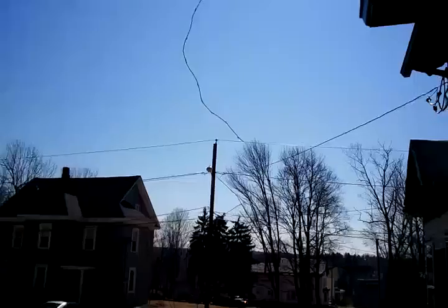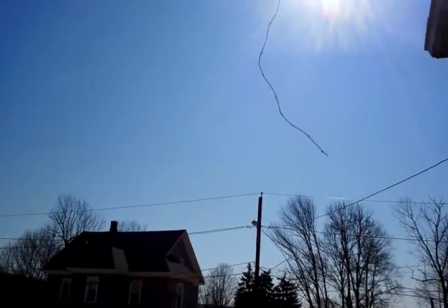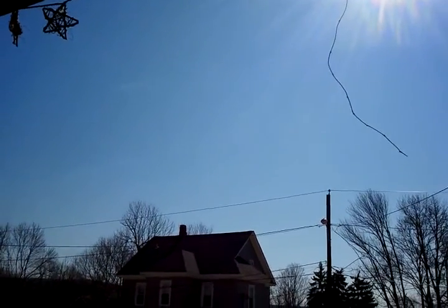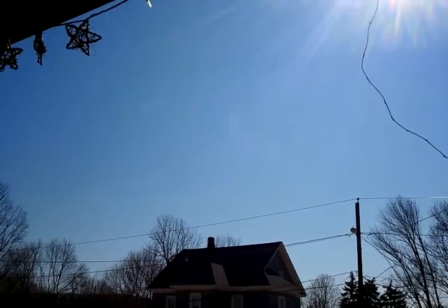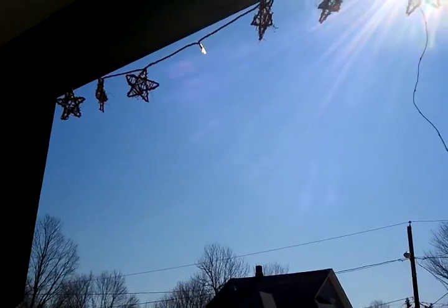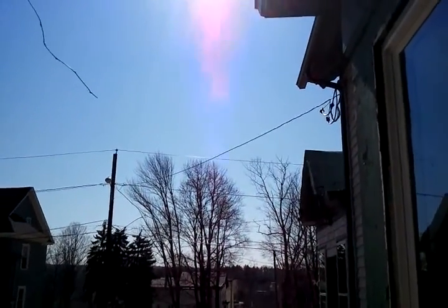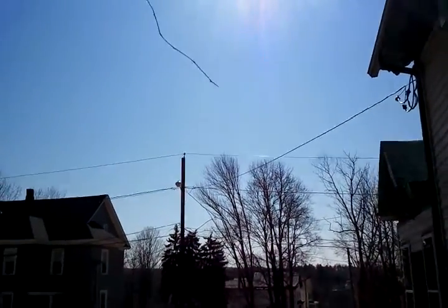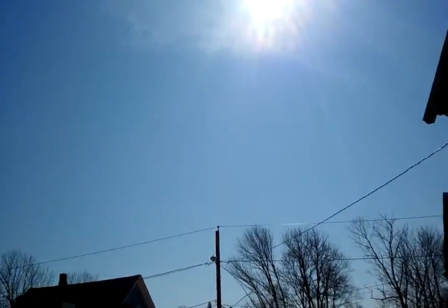I'll go take a quick look out front. I really can't see any trails anymore. I captured some on video earlier. The sky has a milky cast to it, and if you look on the horizon you can kind of see it's a milky color. And about where the sun is, you can see some remnants.